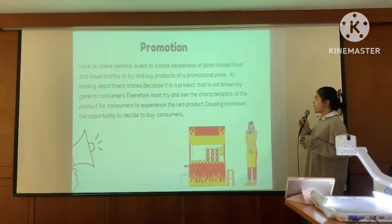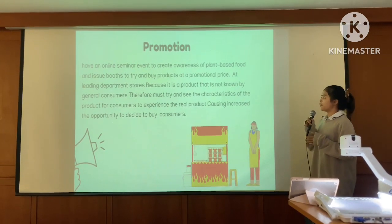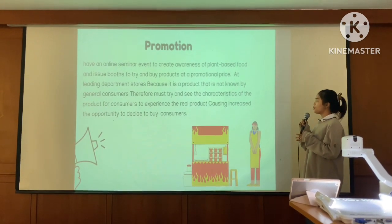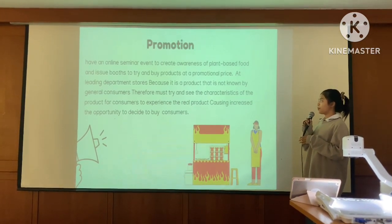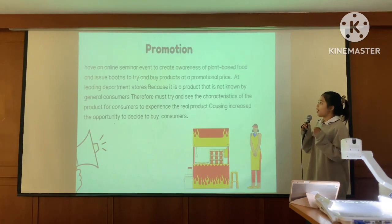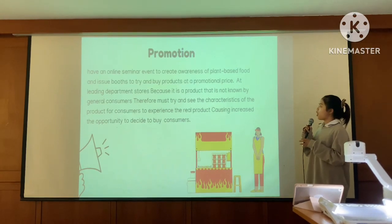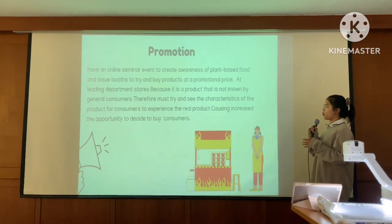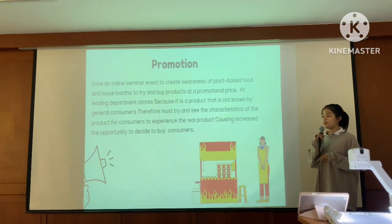Promotion. Our promotion includes online signal events to create awareness of plant-based foods and encourage consumers to try and buy products. We also offer promotional pricing at department stores, because this is a product not yet known by many consumers, so they must try and experience the real product characteristics, which increases the opportunity for consumers to decide to buy.